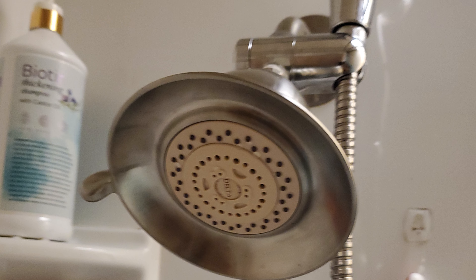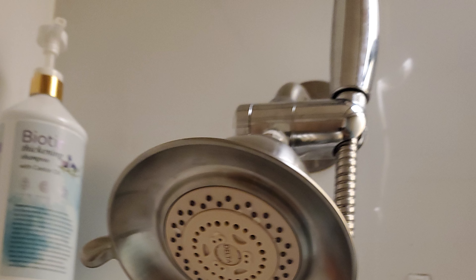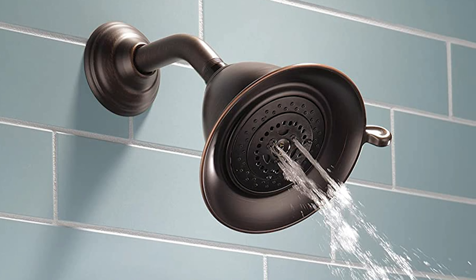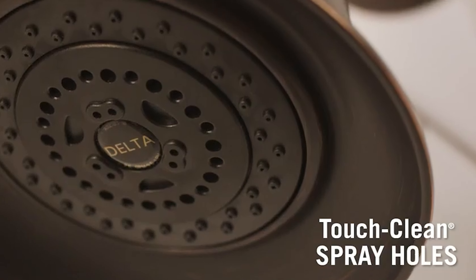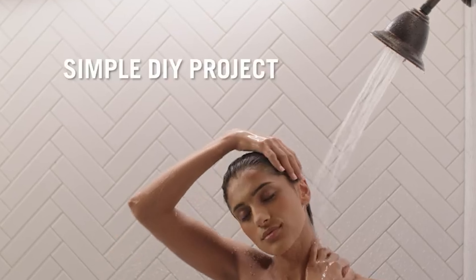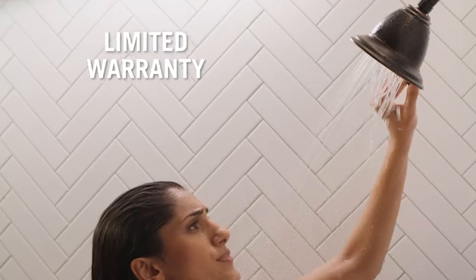This shower head offers a smooth contrast to light tones and coordinates well with darker ones, creating a beautiful soothing effect on almost any space. Delta's soft rubber touch clean spray holes allow any mineral residue to simply be wiped away for an instantly refreshed look with no need for soaking or chemical cleaners. You can install with confidence knowing the Delta Faucet 3-Spray Shower Head is backed by a lifetime limited warranty.